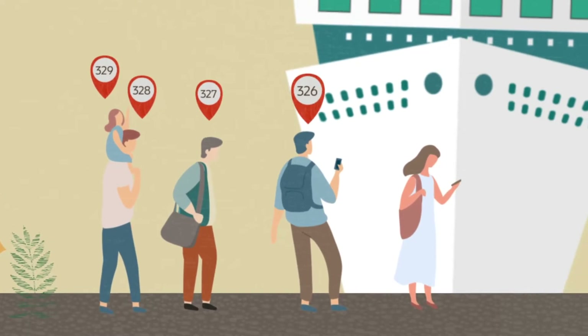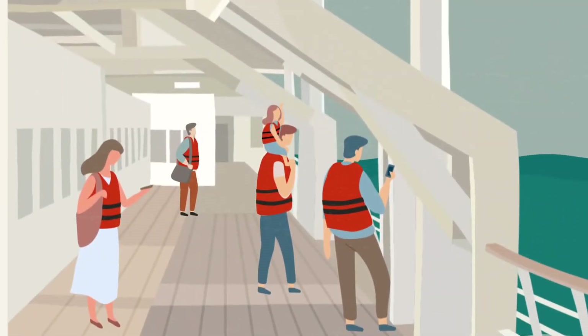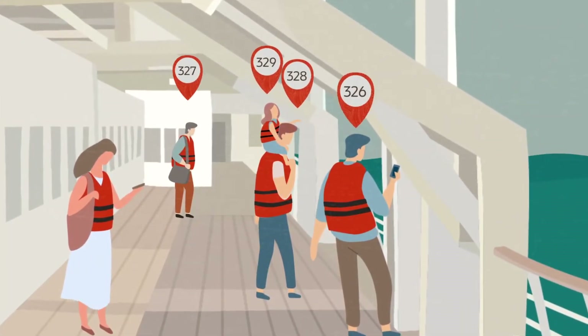An accurate count ensures the safety of everyone onboard, as well as improves passenger tracking during the mustering drill.